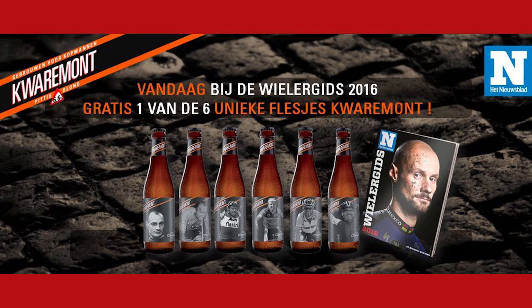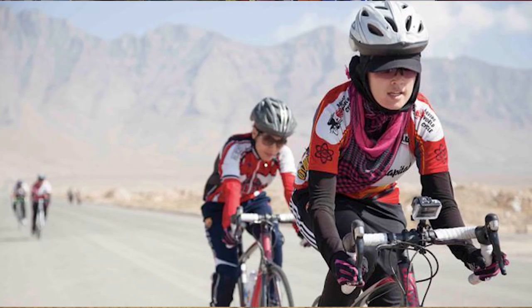Staying with Belgium — this is something that should be on every classics fan's wishlist. Kwaremont is one of the iconic climbs in the Tour of Flanders, and it's also the name of a boutique brewery. To celebrate 100 years of the Tour of Flanders, the brewery are making six limited edition Belgian beers — one for each rider who has won the Tour of Flanders on three occasions. Can you name all six of those riders?